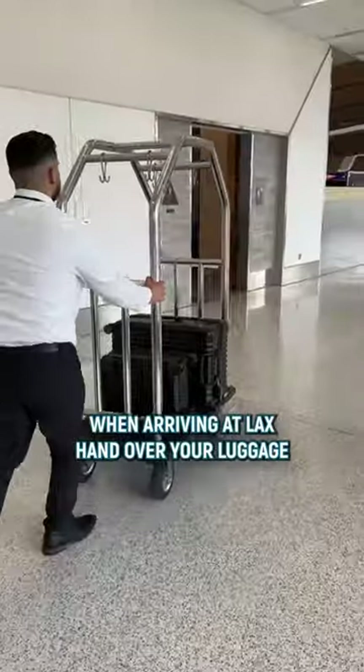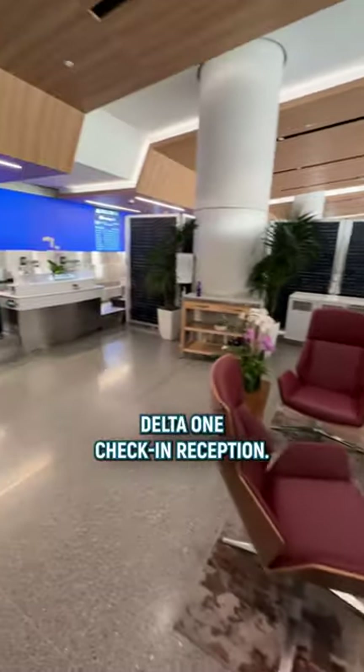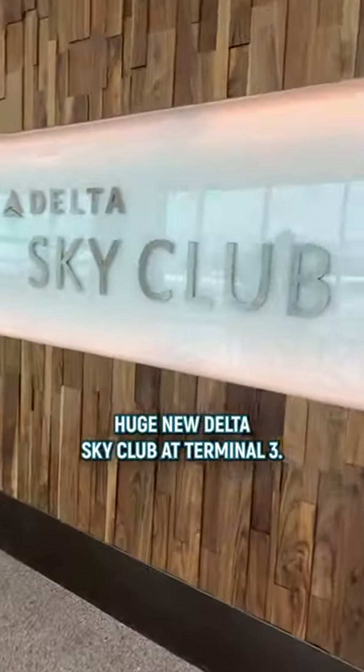When arriving at LAX, hand over your luggage and head straight to the separate Delta One check-in reception. After that, it's time to check out the huge new Delta Sky Club at Terminal 3.